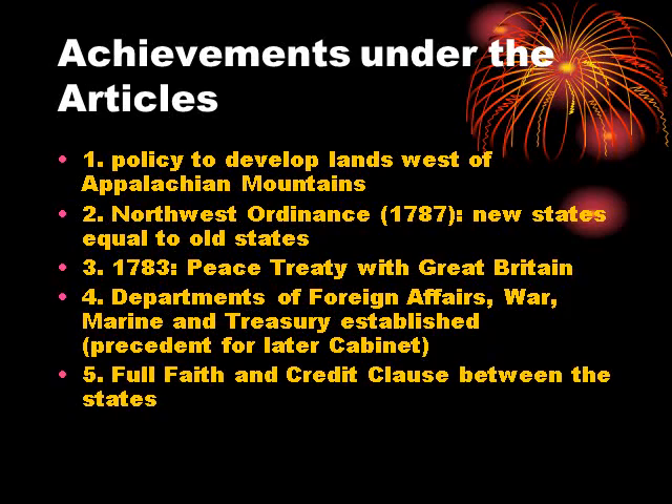Finally, they came up with the Full Faith and Credit Clause, which would also be part of the Constitution written in 1787. The Full Faith and Credit Clause essentially states that a legal contract or legal proceeding that occurs in one state must be recognized by other states. So if you get married in Virginia and move to Tennessee, you're still married. If you buy a car in West Virginia and move to Colorado, it's still your car. If you get divorced in Texas and move to Minnesota, you're still divorced, and any child custody or support agreement stays the same.